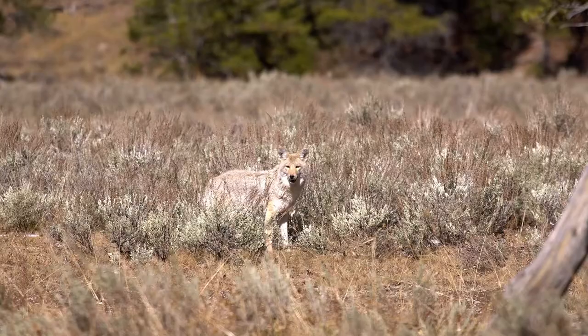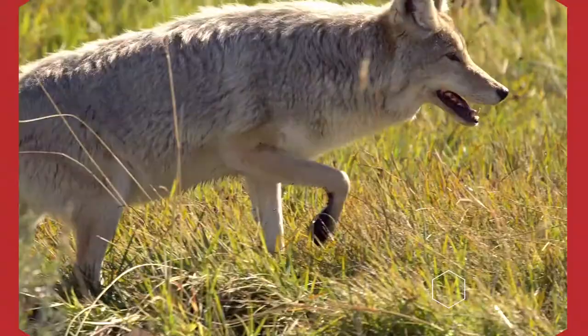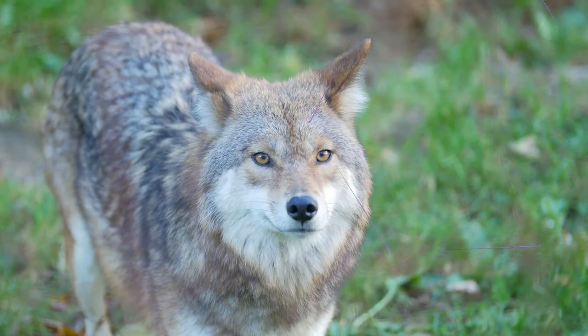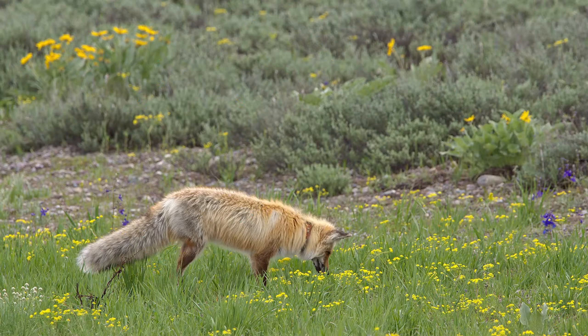Coat Color. The coyote usually comes in various shades of gray, interspersed with red around the flanks. The coat color of the fox, by contrast, always varies by species. The most common coat colors are red, gray, silver, and yellowish-brown. While you might be tempted to believe that the red fox is easy to identify by its rusty red coat color, you should keep in mind that this species also has several different color morphs, including gray, silver, and blackish-brown.